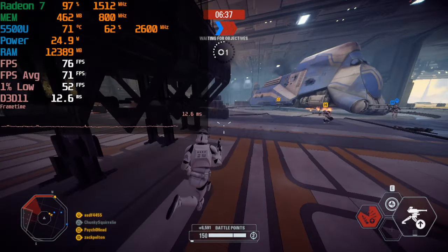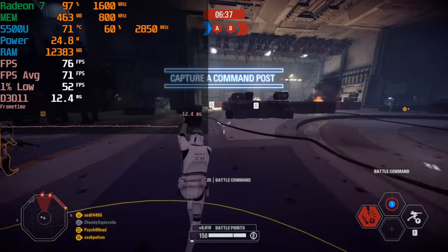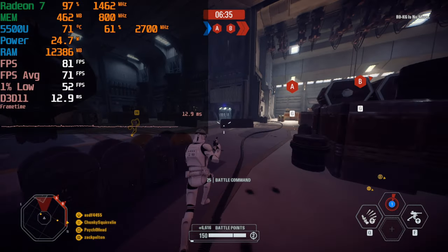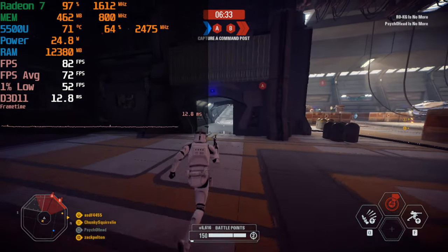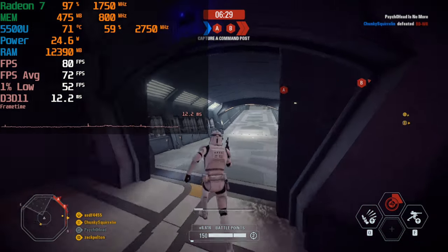But of course, it isn't going to be the most amazing experience because the resolution is a little low. A lot of the gunfights in this game are actually relatively close quarters, so you don't really have to worry about the resolution too much, but it can be a problem if you're one of those long-range users.